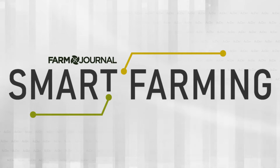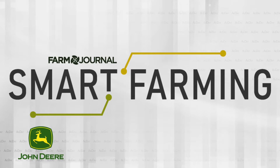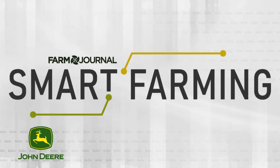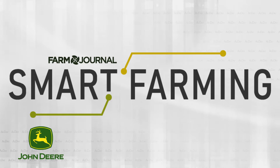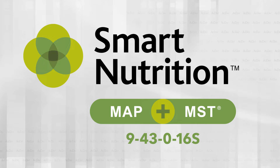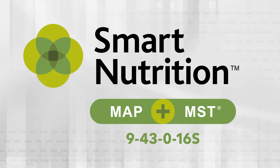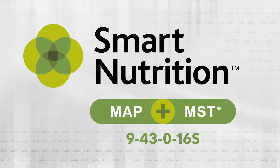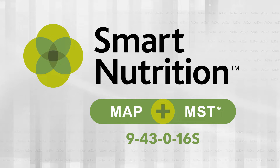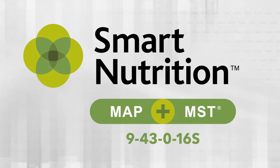Smart Farming Week on Ag Day is brought to you by John Deere. For generations before and generations to come, John Deere is part of your farm and your family. Whatever your technology needs, John Deere has the tools to help you grow your farm. And by Smart Nutrition Map Plus MST, fertilizer designed with seed safety in mind. Smart Nutrition Map Plus MST is engineered with a lower salt index. Learn how it protects your seed at smartnutritionmst.com.